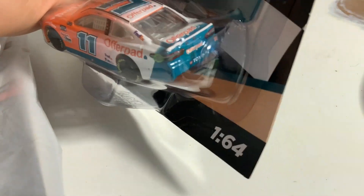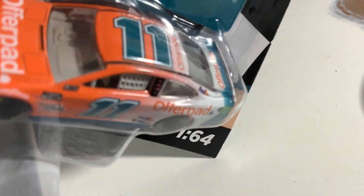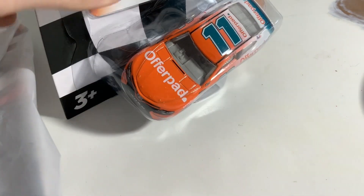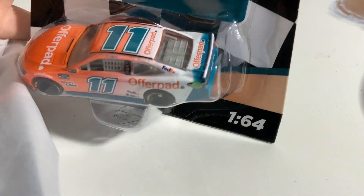On the back of the Denny Hamlin car, there's a white spoiler — it looks a little orangish-white because of the color under it, but I like the white spoiler. I think if it was a black spoiler it wouldn't look right, so I'm glad they added the white one.